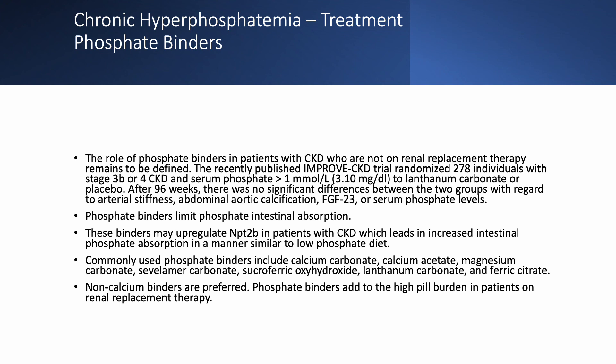Magnesium carbonate is not widely used in the United States. Calcium acetate is used frequently, but I would not use more than six tablets or capsules per day to avoid calcium load. Calcium carbonate is cheap but carries a high calcium burden and is not recommended unless no other binder is accessible. It is preferable to use non-calcium binders — anything other than calcium carbonate or calcium acetate — to avoid a high calcium burden.